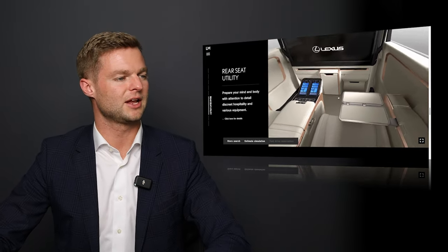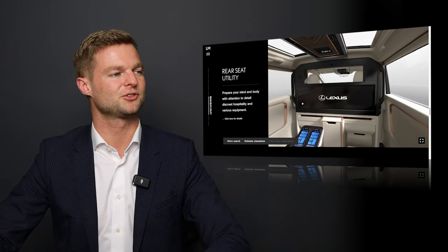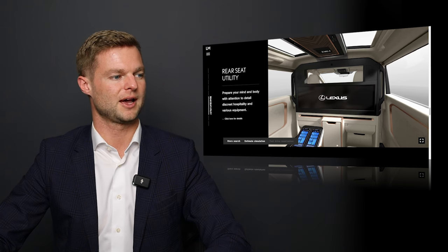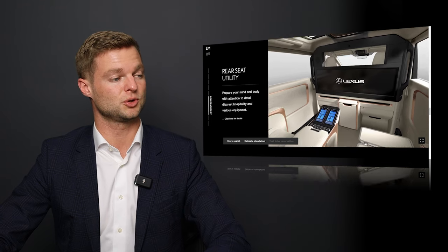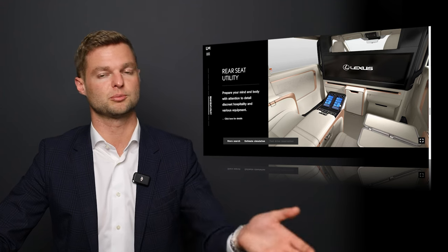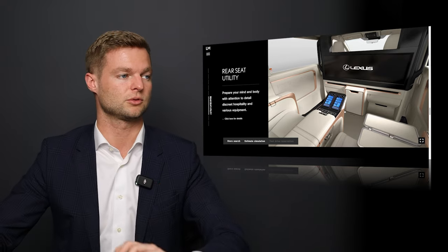In the VIP layout, as you're sitting in one of the seats, you'll see a big screen there that sort of blocks off the driver from the passengers in the back. And a lot of that can be controlled through these little tablet controllers that can be removed and used to control all the amenities.